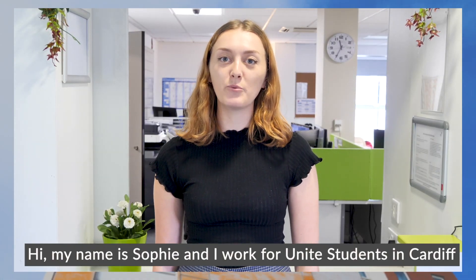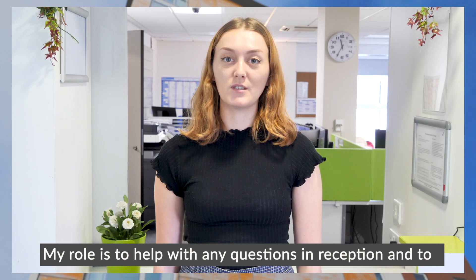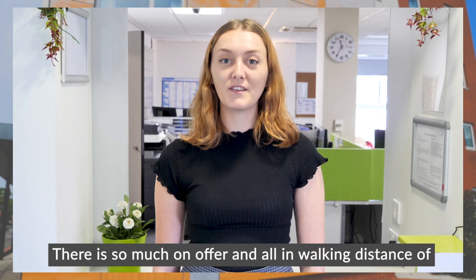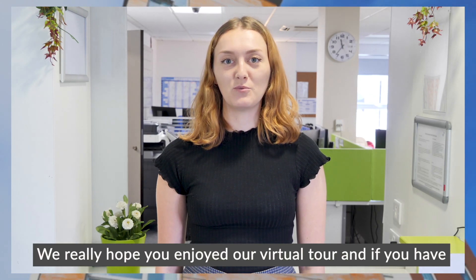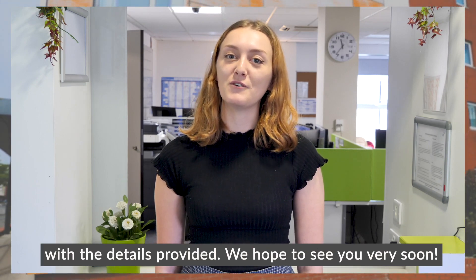Hi, my name is Sophie and I work for Unite Students in Cardiff as a service and sales advisor. My role is to help students with any questions in reception and to create a home away from home experience. I love Cardiff because it has a great community feel. There's so much on offer and it's all within walking distance of all our residences. We really hope you enjoyed our virtual tour and if you have any questions or want to see our latest offers, you can do so with the details provided. We hope to see you very soon.